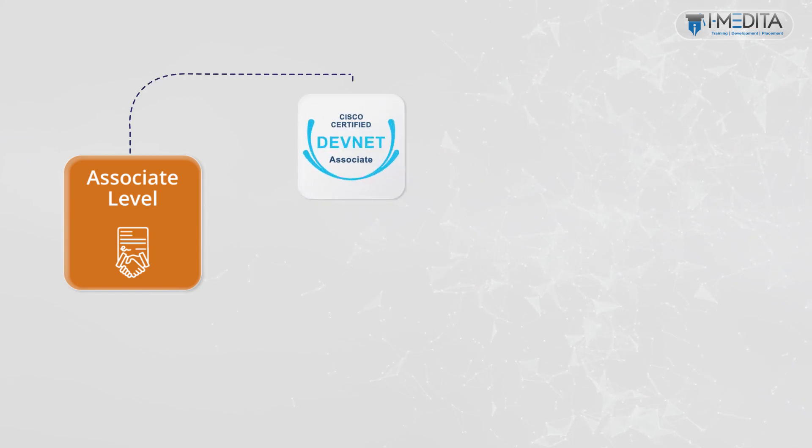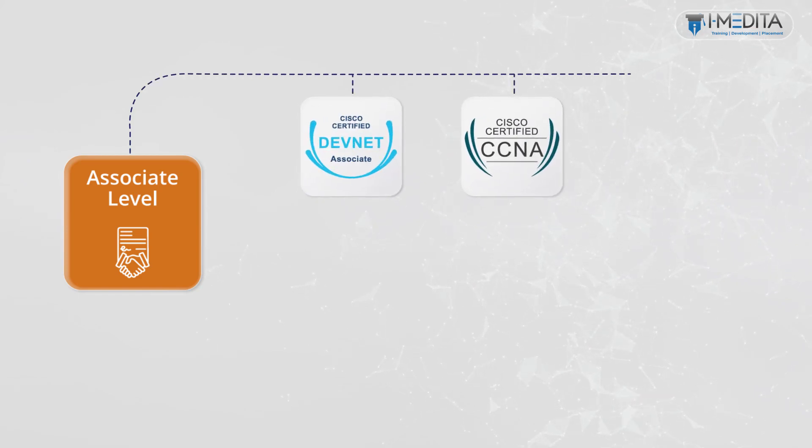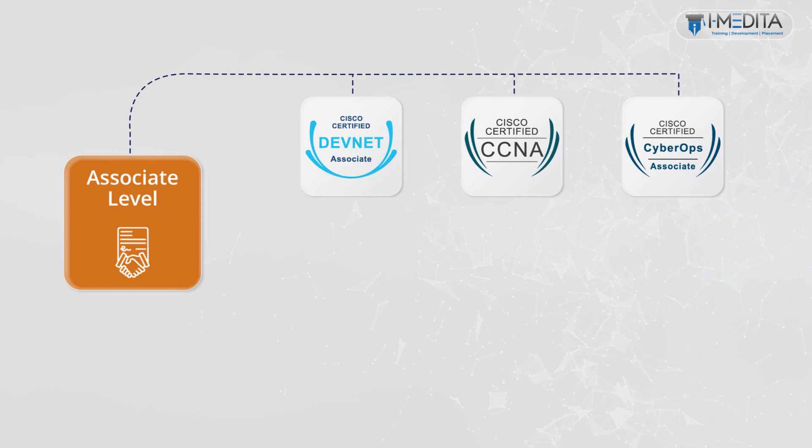Moving on, we have associate level certifications. The associate level certifications help candidates master the essentials needed to launch a rewarding career and expand your job possibilities with the latest technologies. The associate level comprises of DevNet Associate, CCNA, and CyberOps Associate certification.